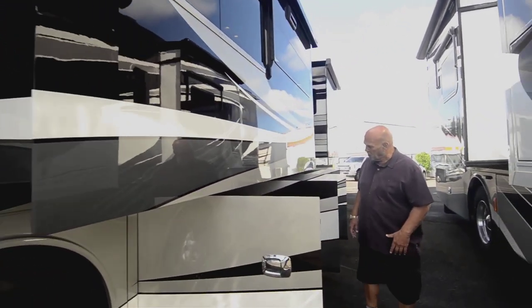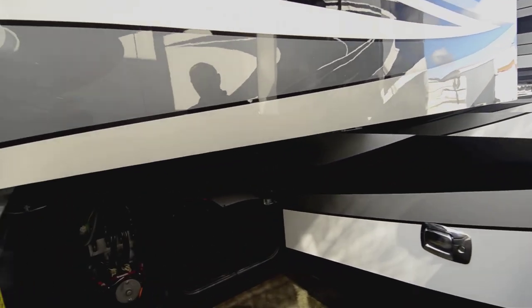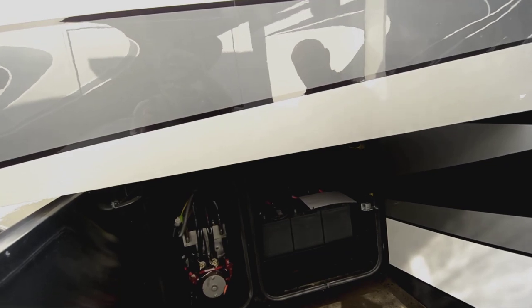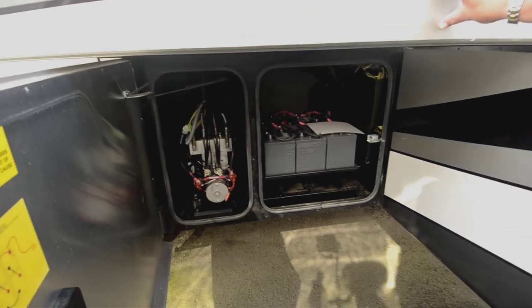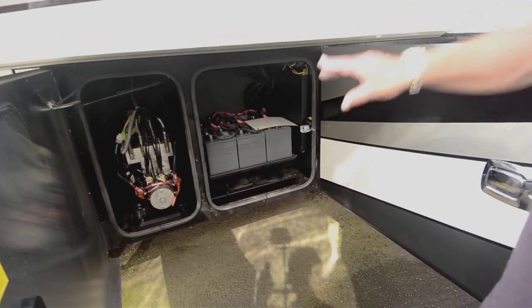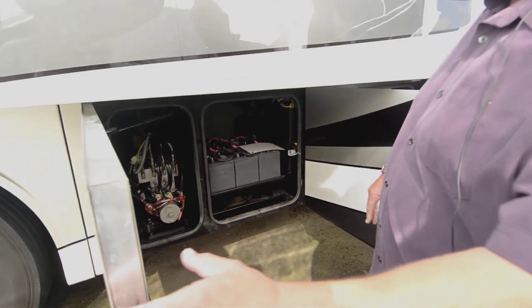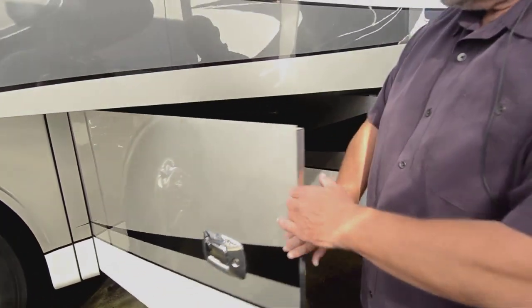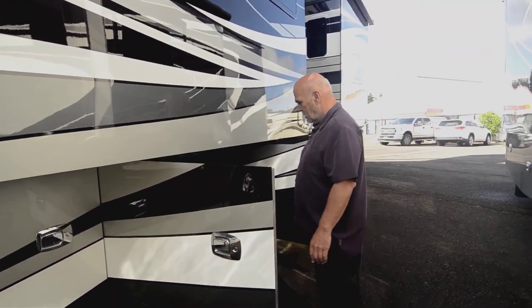With this product you get six extended-life batteries and six solar panels on the roof. If you run out of batteries, I don't know what you're doing — you've got plenty of charging power. That's your hydraulic pump for your slides and your leveling. Watch this door close — big, heavy door. Bam.